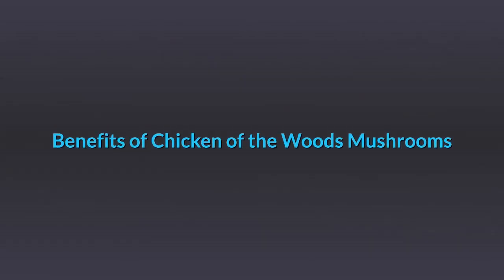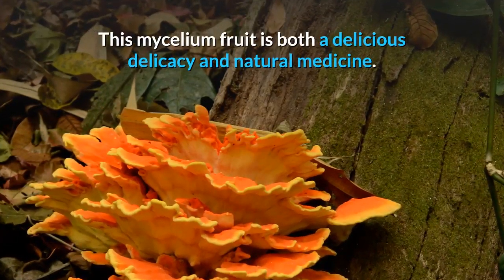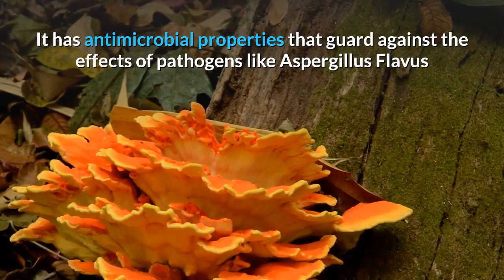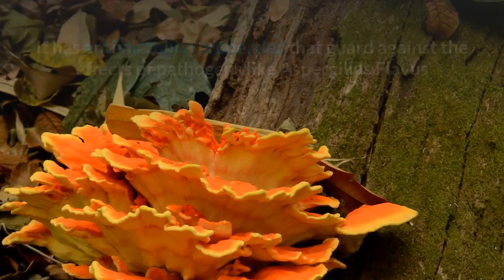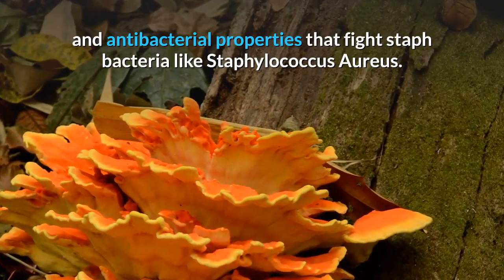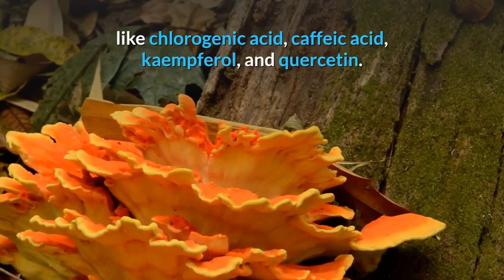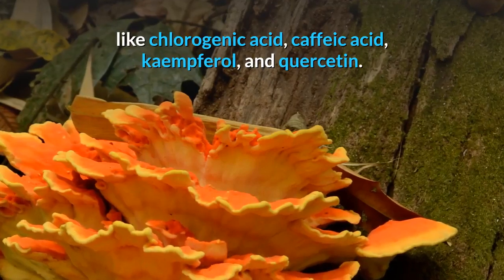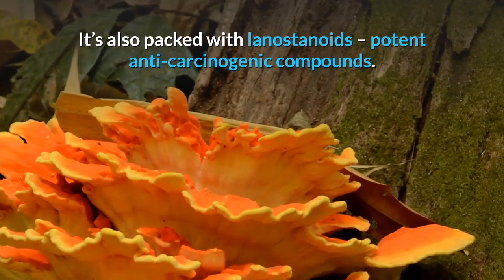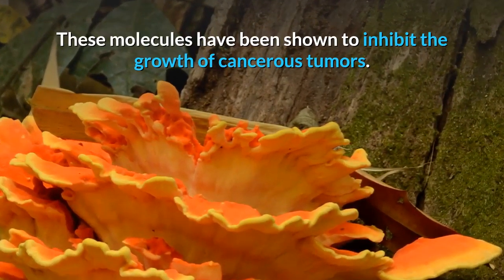Benefits of Chicken of the Woods Mushrooms. This mycelium fruit is both a delicious delicacy and natural medicine. It has antimicrobial properties that guard against pathogens like Aspergillus flavus, and antibacterial properties that fight Staph bacteria like Staphylococcus aureus. Chicken of the Woods is rich in antioxidant compounds like chlorogenic acid, caffeic acid, kaempferol, and quercetin. It's also packed with linostenoic acids — potent anti-carcinogenic compounds — and these molecules have been shown to inhibit the growth of cancerous tumors.